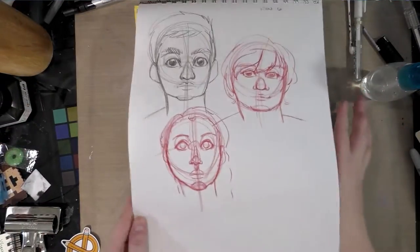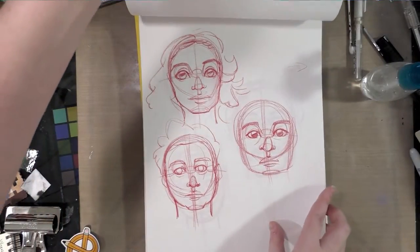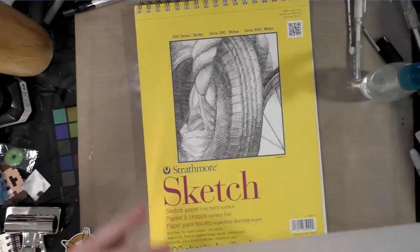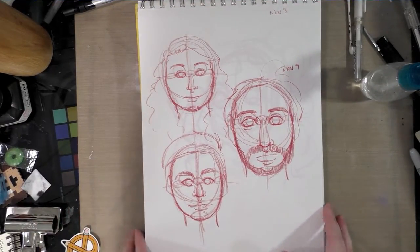Traveling back and forth to Louisiana for Nokus Fest always really upsets my drawing groove a lot. But you know, better to make bad art and make art than to not do anything.